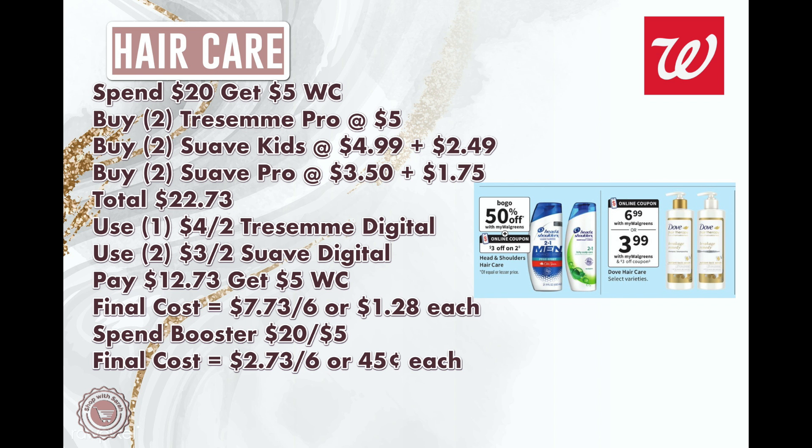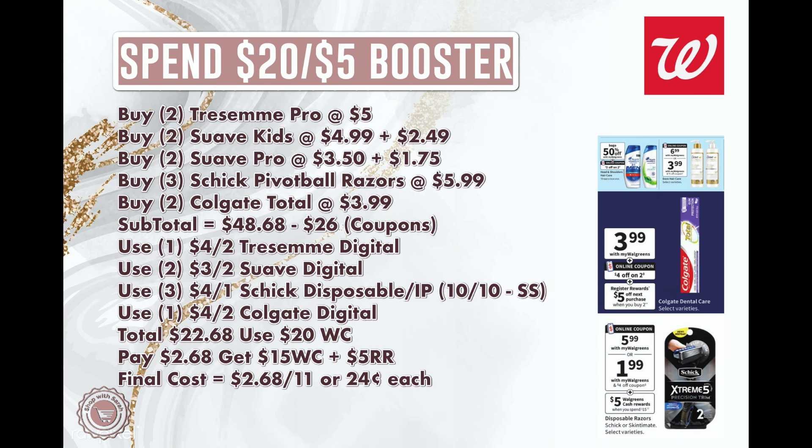If you use a spend booster with this hair care scenario, your total would be $2.73 for the six items, or 45 cents each — definitely a stock-up price.